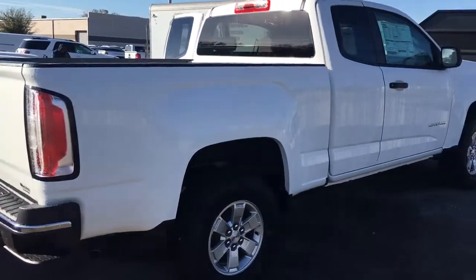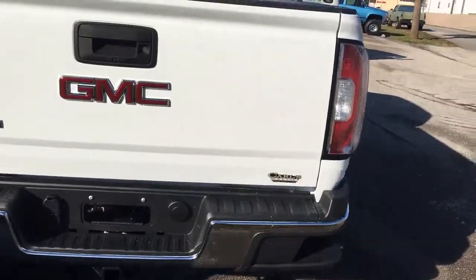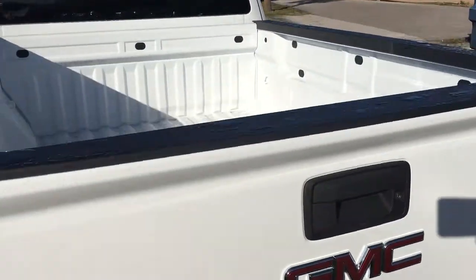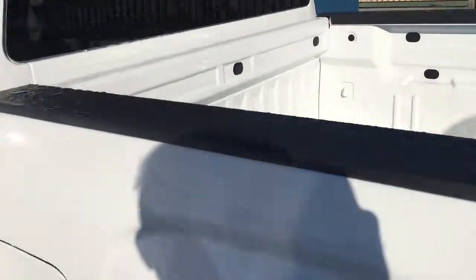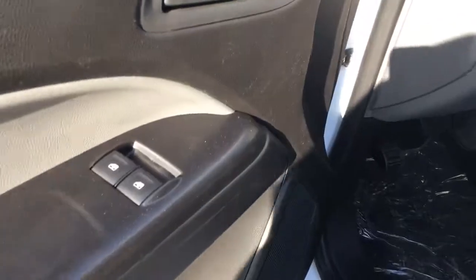This is obviously the extended cab V6. It does come equipped with trail ring, backup camera. There's the rear jump seats, floor mats, power locks, power windows, partial power driver seat, automatic transmission.